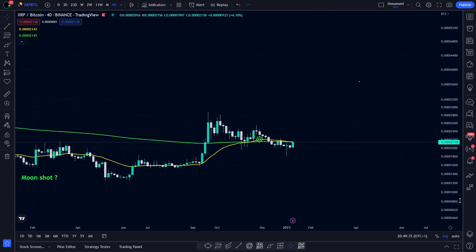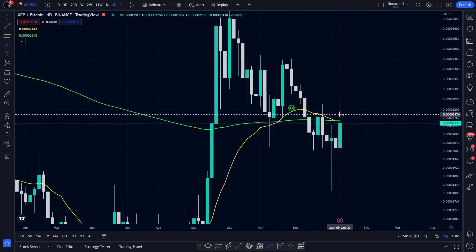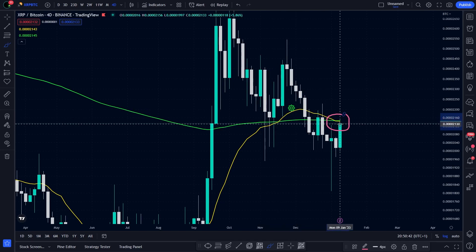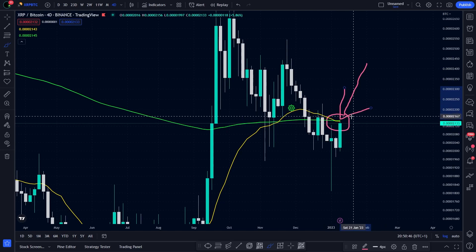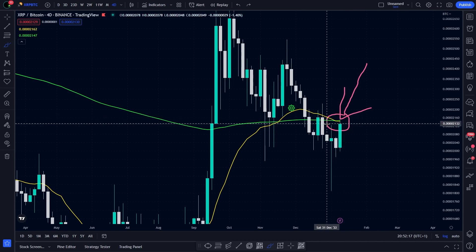As you can see, we have a lot of things going on right now. In my last video, we talked about this scenario — we talked about the cross between the yellow line and the green line. And currently, we are retesting the cross. For more than one month, I've been saying that we will probably retest the cross, and this is what we are doing.